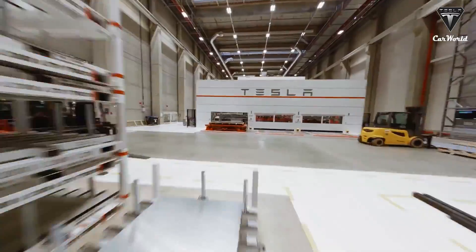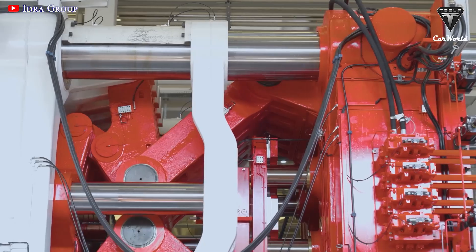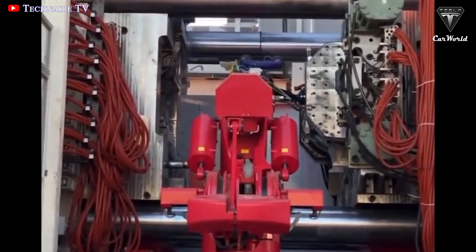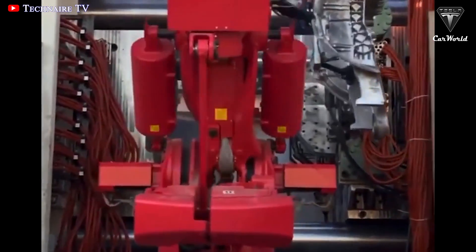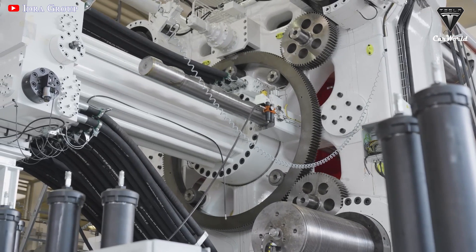This is good news for Tesla fans. The Gigapress 9000T, the most potent machine, has traveled three-quarters of the distance to Giga Texas. IDRA provided Gigapress 9000T with fairly standard delivery times. An account on Twitter noted that the machine left Italy on September 3rd and arrived in Houston, Texas on September 28th, meaning it takes nearly a month to deliver this huge machine.